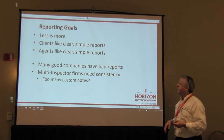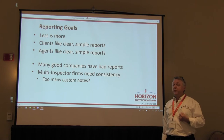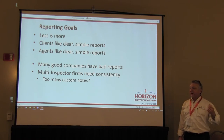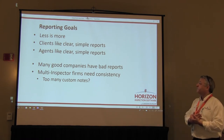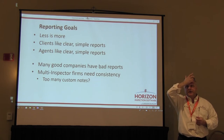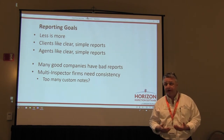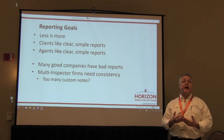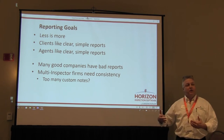Clients like clear, simple reports. Agents like clear, simple reports. Wouldn't we like our competitors to say, "I want that kind of report"? One inspector is pretty happy with the fact that his is the best-looking report in the area — this is a marketing tool. There are a lot of big companies with pretty poor reports. They won't change anything because that's the way they've always done things. Ask a client about their report three or four months after the inspection and you'll get more honest feedback.